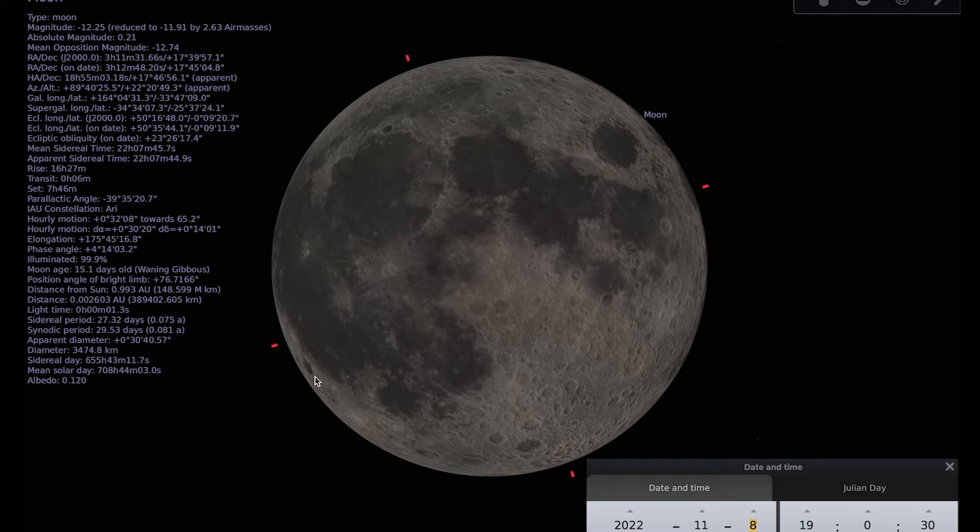If you do manage to spot the Grimaldi crater, then you can have a go at a little bonus challenge: spotting the Mare Orientale, or Eastern Sea. That is a feature on the Moon that we can't see all the time. The Moon only shows us one face, but over time we get to see a little bit more than 50% of the Moon's surface, because features around the limb come in and out of view — and that's because of something called lunar libration. The Eastern Sea is one of those features.